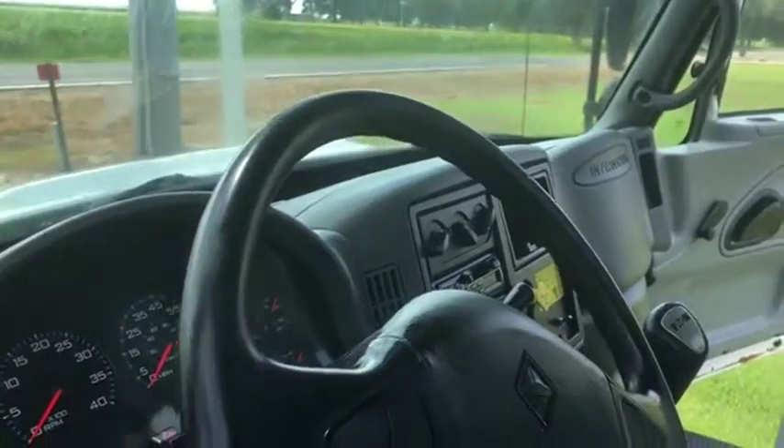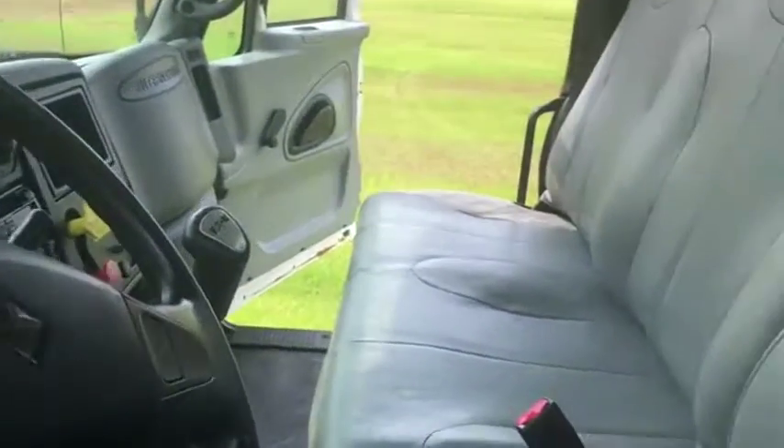A very nice truck, was driven in from Georgia. Only at auction time at Burkhouse Auctions Willis. Chuck B. Ball. Thank you.